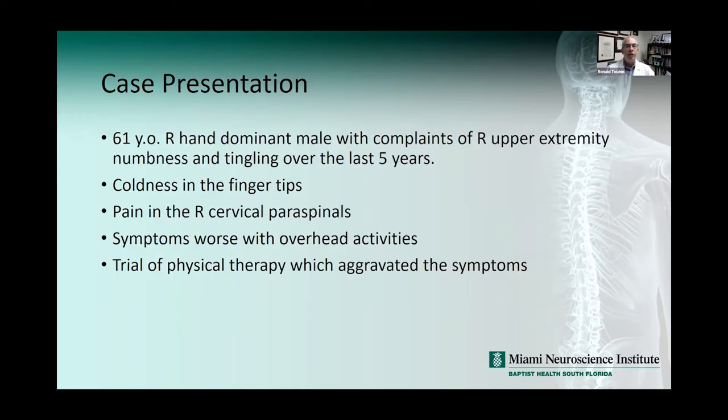We're going to start with a 61-year-old right-hand dominant male with complaints of right upper extremity numbness and tingling over the last five years. There's some coldness in the fingertips according to the patient, and pain in the right cervical paraspinal region. The symptoms are worse with overhead activities, and a trial of physical therapy seemed to aggravate the symptoms rather than improve them.